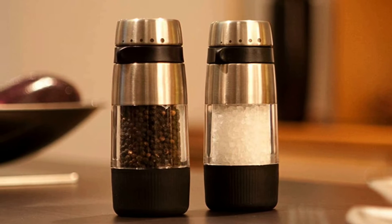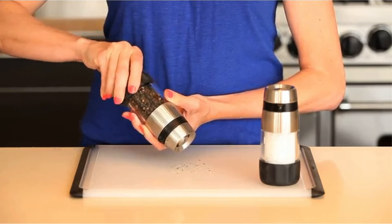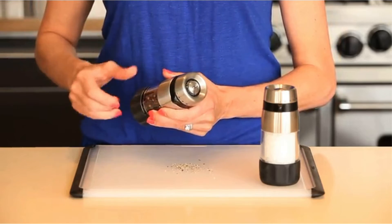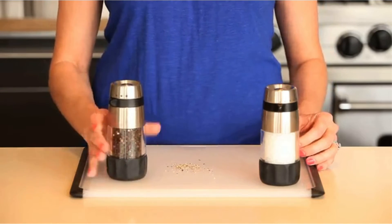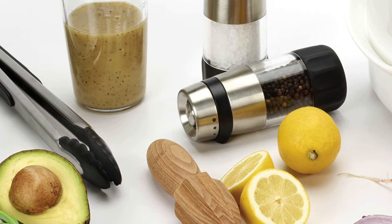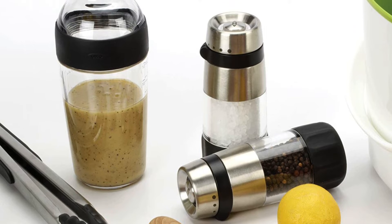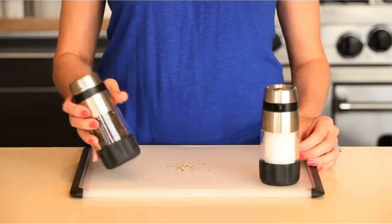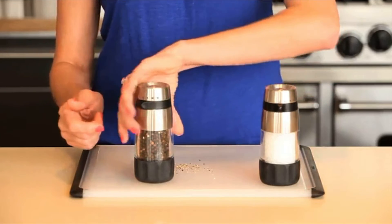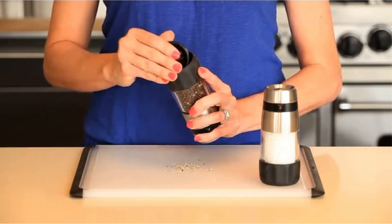Sprinkling salt on your food dishes becomes more smooth. The product has a firm grip and is non-slip due to its optimum size and the plastic coating at the bottom. The capacity allows 4.76 ounces (135 grams) of spice. With the acrylic body, you can refill more timely. Key features: acrylic body design with stainless steel accents, soft grip and waterproof, no corrosion or scent absorption, and different coarseness settings.